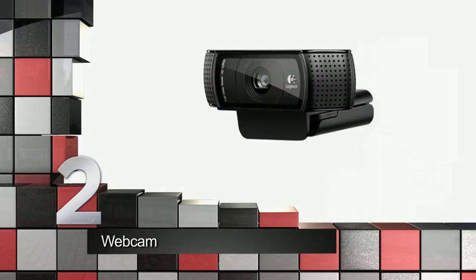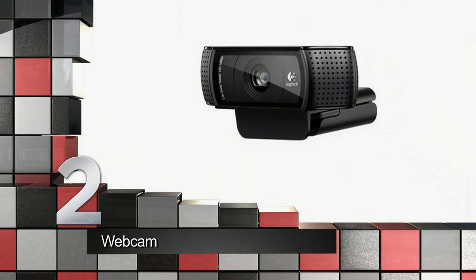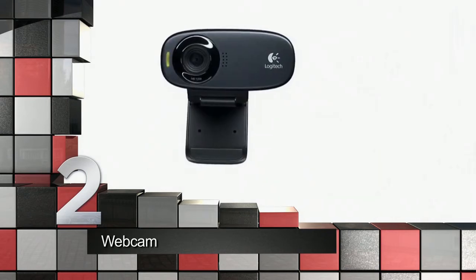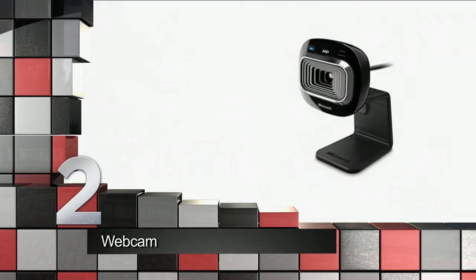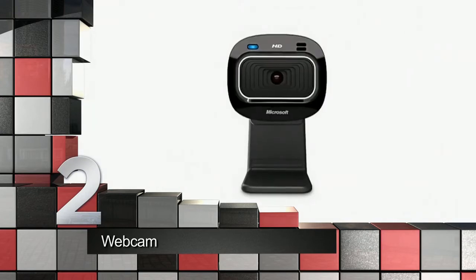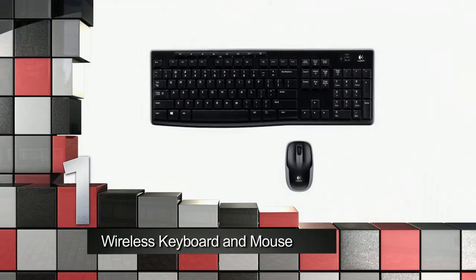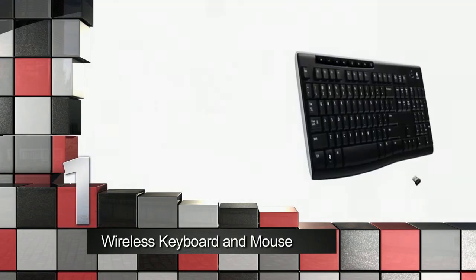Everyone loves a Skype session, and to do so you'll need a webcam. Look for features like a high megapixel count and a built-in microphone to help you take photos, live chat with friends and family, and even make home movies. A webcam provides so much fun for all.